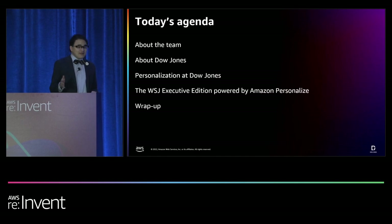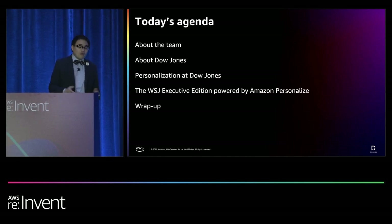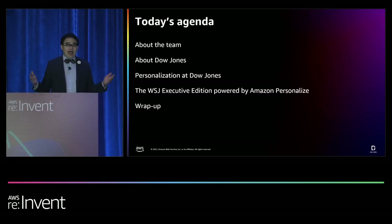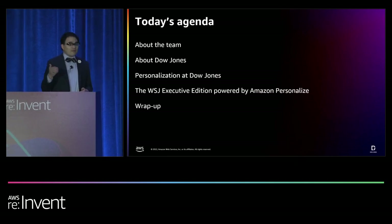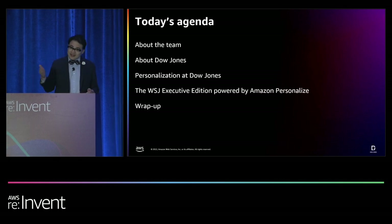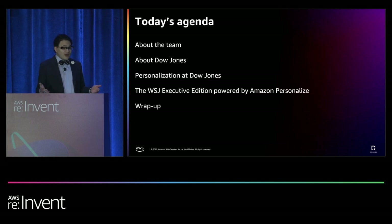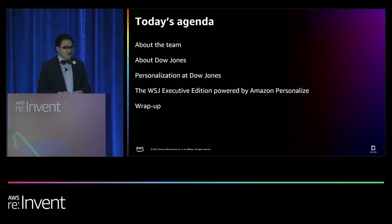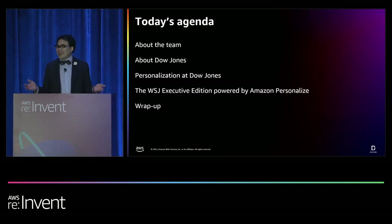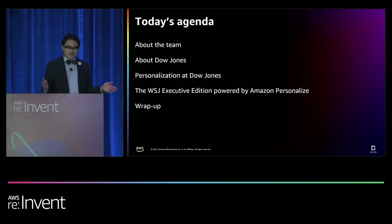Let's get started with a walkthrough of what we'll be covering today. We'll begin by highlighting the teams that came together to build the Wall Street Journal Executive Edition, then talk about Dow Jones' rich tradition in journalism and data. We'll discuss how personalization is key to helping users access the content they need, dive into the product itself, cover important build considerations and why we selected Amazon Personalize, go over our high-level AWS architecture, and chat about other important considerations when building a content recommendation engine.